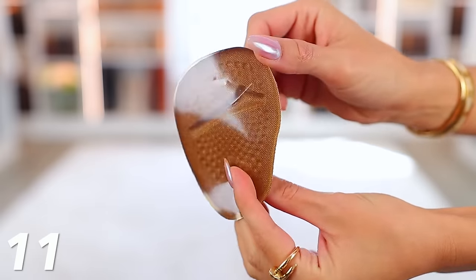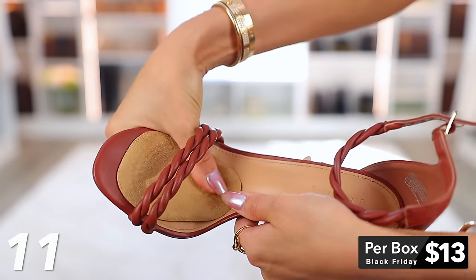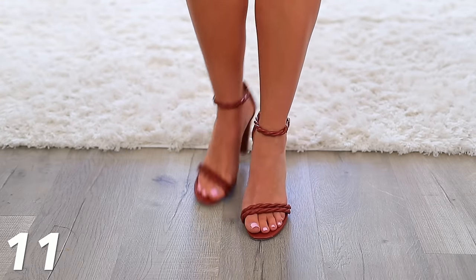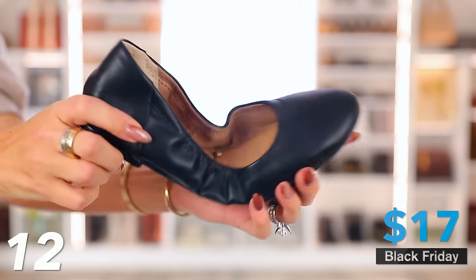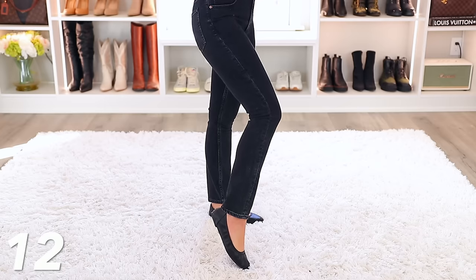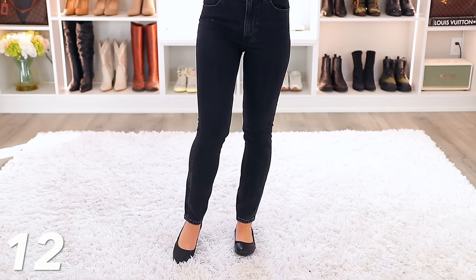For those who wear high heels, these foot pads are also on deal — about $13 for a whole box. You stick them in your high heels to provide cushion and padding to the balls of your feet, allowing you to wear heels all day. And if you're more of a flats person, these flats are only $17 today. They come in all sizes, including wides, have amazing reviews, look classic with tons of outfits, and are flexible.